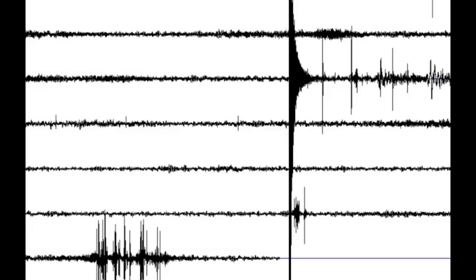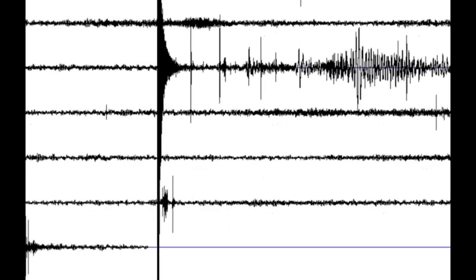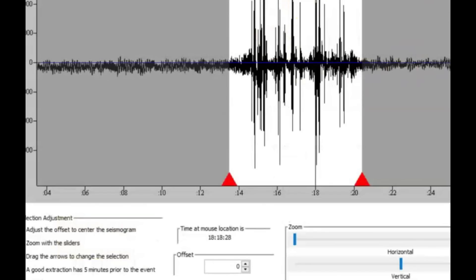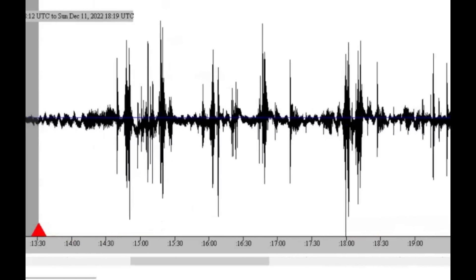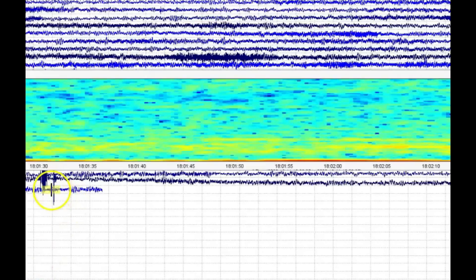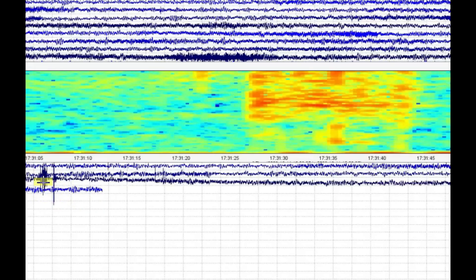Currently as of 12:28 PM Central Daylight Time, this is what it's showing. Let me pull this — this is more recent. I'll extract that and take a look at what we got going on. We'll make this larger to see the seismic signature. That's all I have right now from what I pulled, and there have been more since then.